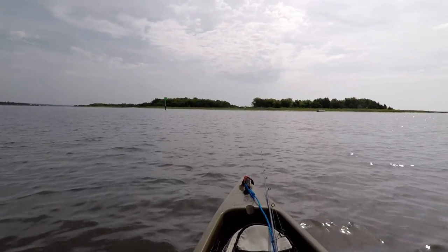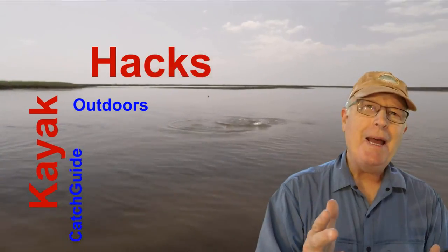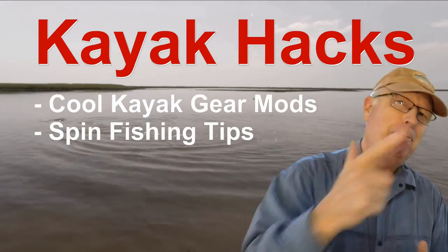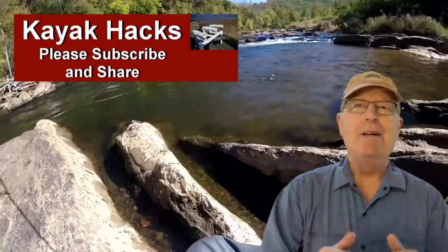Low tide strategy, and one of my favorite spots right now. Welcome back — if you're new to the channel, we cover kayak modifications, spin and fly fishing, so hit that subscribe button so you don't miss anything.